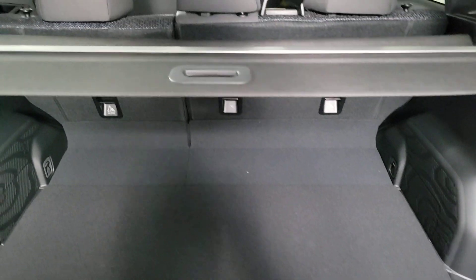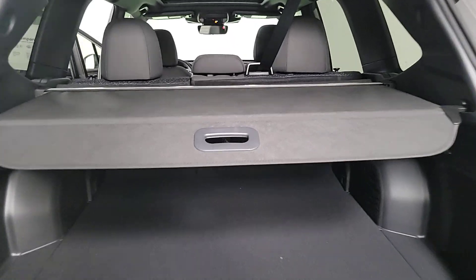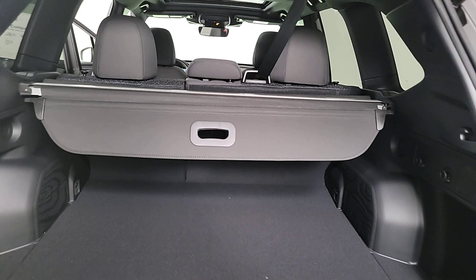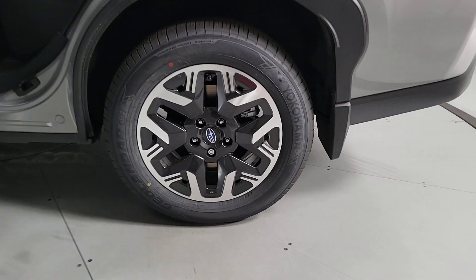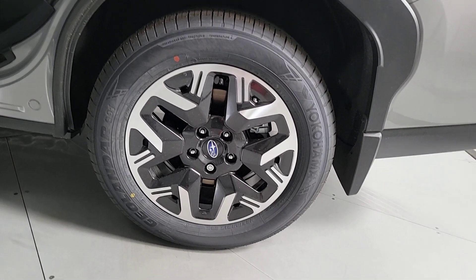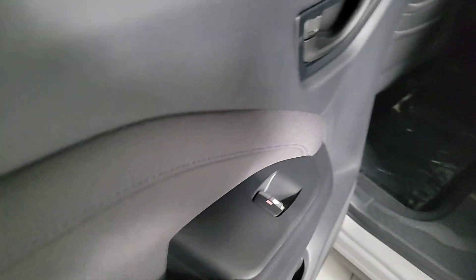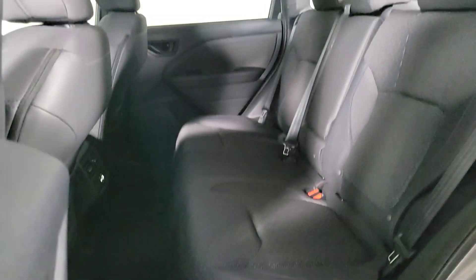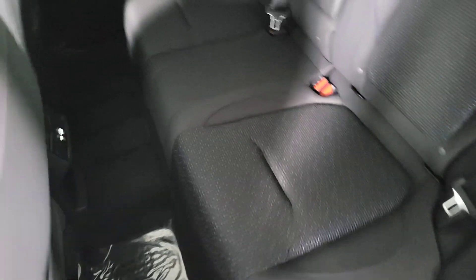Feel eager for adventure in this well-equipped Forester. Treat yourself to a test drive today. Our staff will toss you the keys and give you an outstanding customer experience. Thank you so much for joining us.